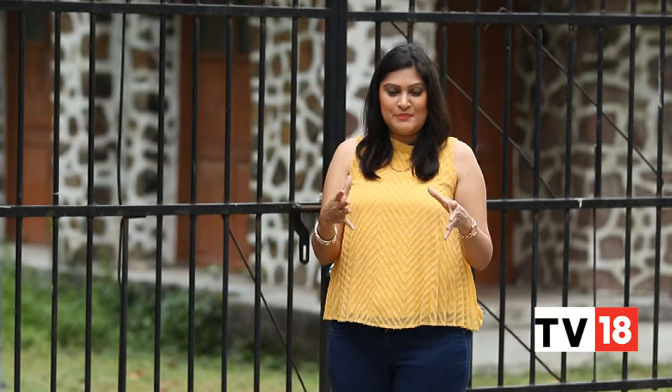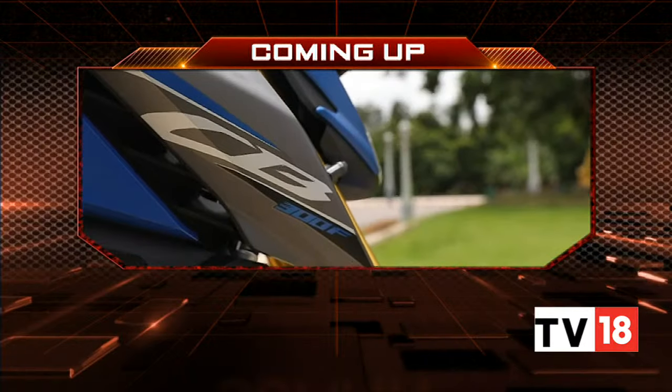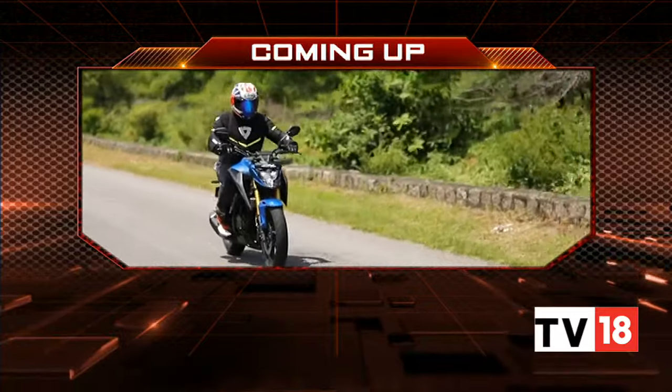We've actually reached that point in time where, if you have 70 to 80 lakhs to spare, you can choose between BMW sedans that are either battery powered or naturally aspirated engines. We'll take a very quick break, but coming up on the other side, we'll acquaint you with a new naked street motorcycle from Honda. Stay with us, you're watching Overdrive.